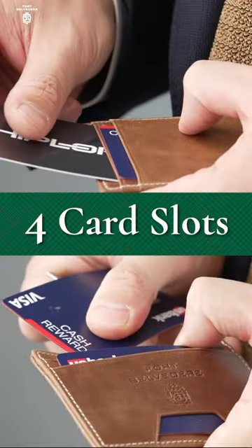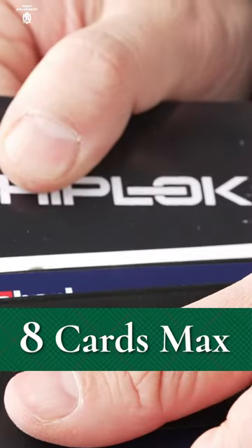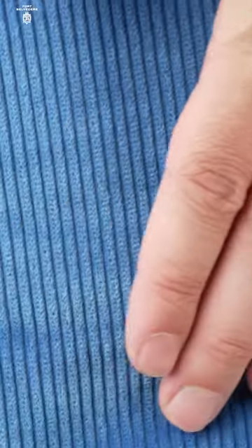The design features four card slots and a central open slot, accommodating up to eight cards and additional items like cash or keys. Despite its capacity, the wallet maintains an ultra-slim profile, ensuring it does not disrupt the lines of your clothing when carried.